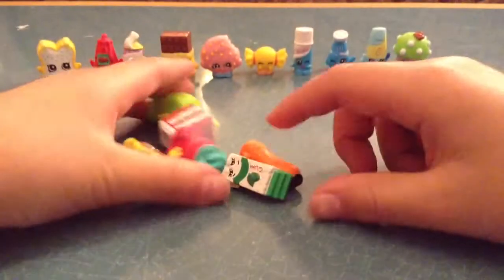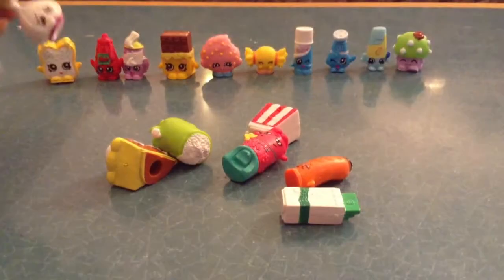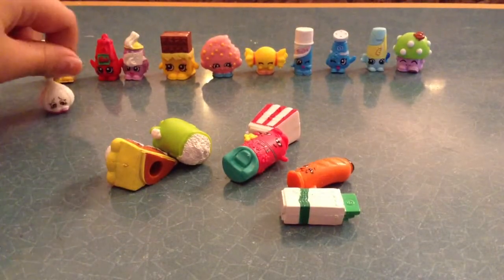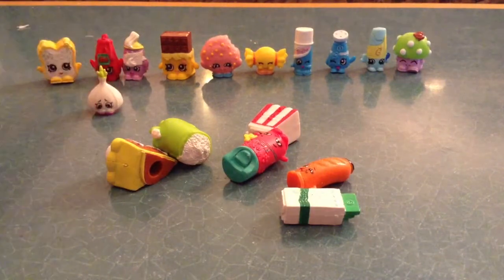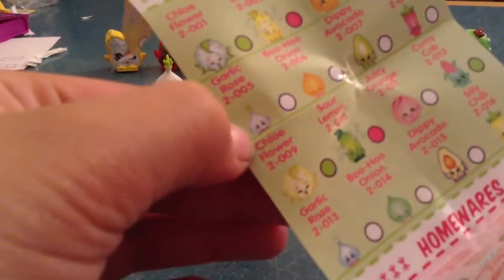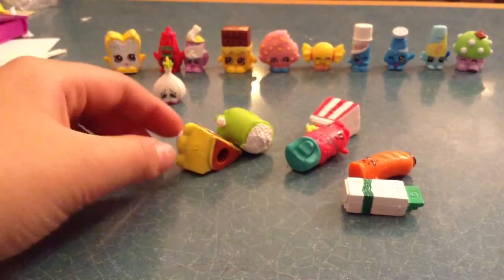Now I'm going to do season 2. I'm going to go first with this. This is called Lyric Rose. You can find it in the fruit and veggie section. She's a garlic rose — she's a rare from season 2.